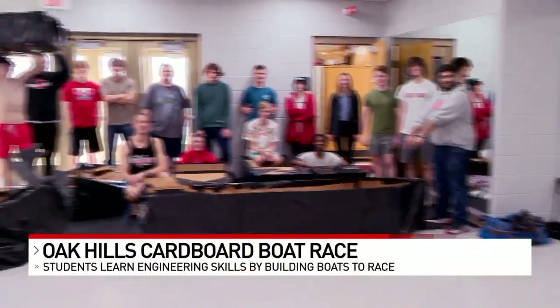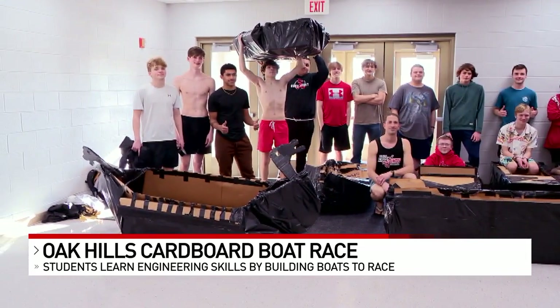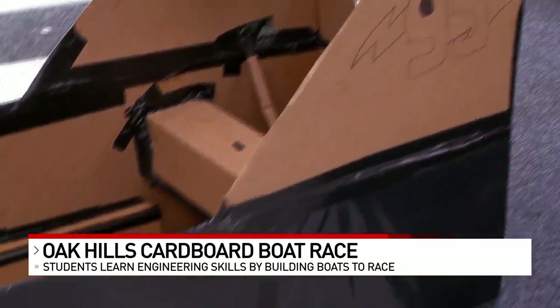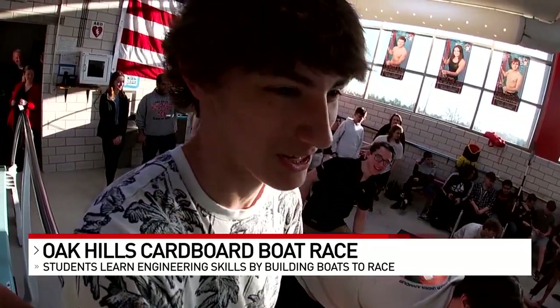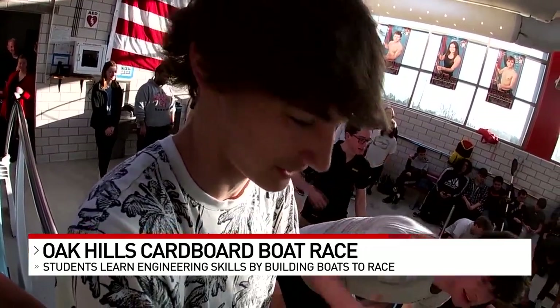Oak Hills senior Noah McKee and his classmates from his Engineering Foundations class spent the past three weeks creating these cardboard boats. It's a little nerve-wracking because I don't want to sink. I'm not a fan of swimming in pools, but it happens.